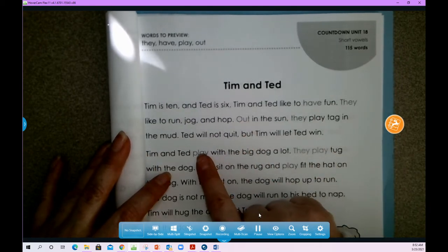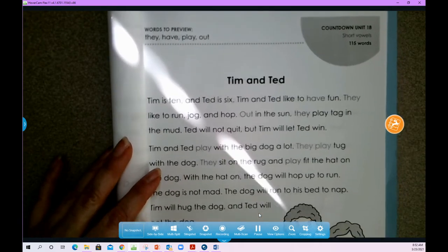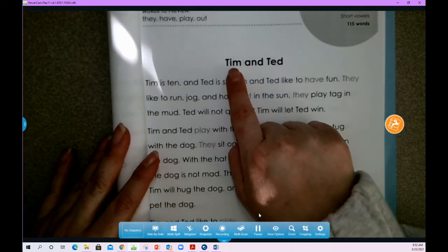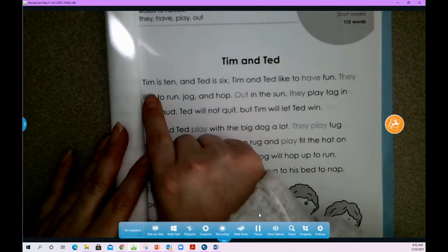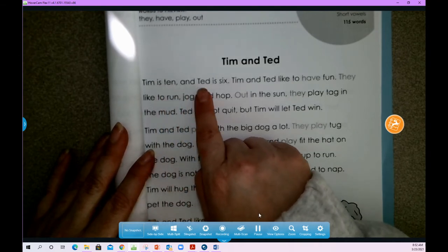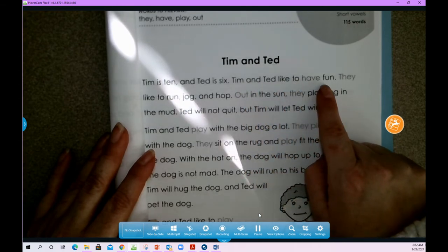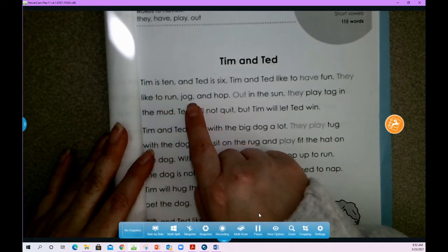I see 'they,' I see 'out,' I see 'play.' We're going to read this together, so I want you to follow along with your finger on your paper. We're going to start with the title. The title says: Tim and Ted.